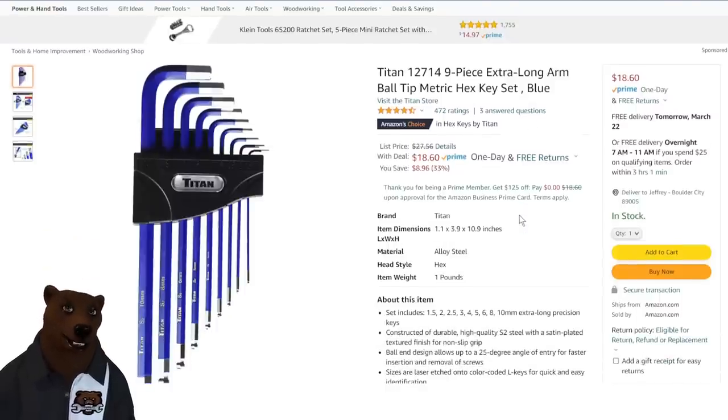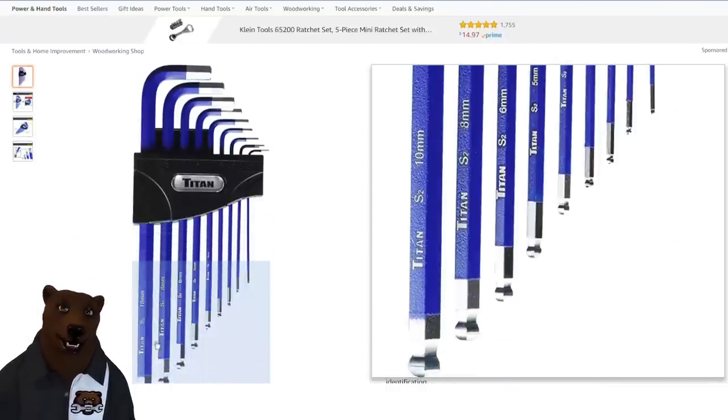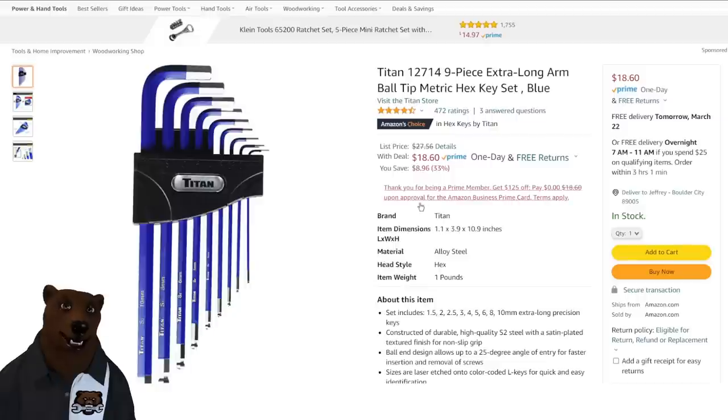Titan metric hex keys — we got the ball-tip set, which is a big deal for me. I always love having that ball tip; it makes these tools so much easier to use. Normally $27.56, on sale right now 33% off, down to $18.60.